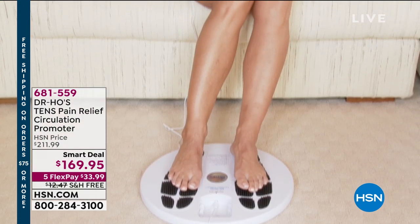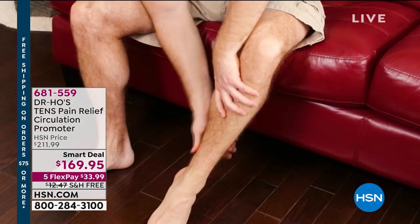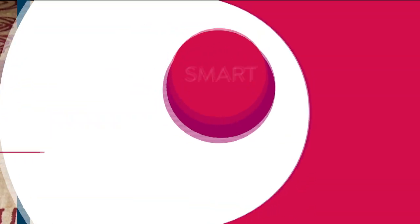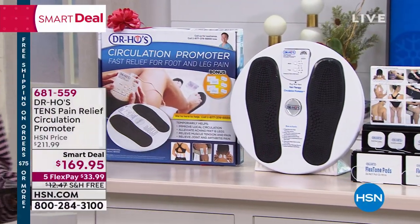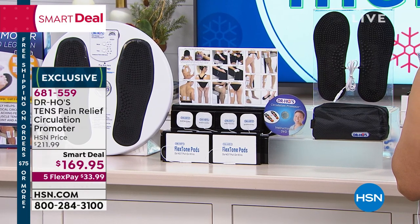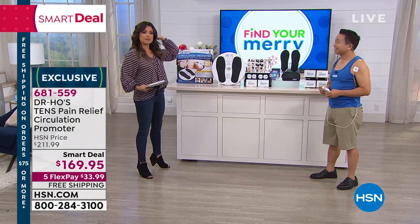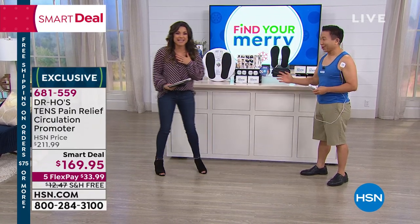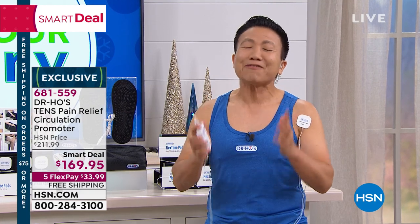Welcome back, everybody. I'm Michelle Yarn. We're in the middle of helping you find your Mary for the holidays. I've got something that could literally be life-changing, whether it's for you or someone you care about. If you struggle with pain in your feet, legs, back, or shoulders, we have a way to address it. Dr. Ho has been a doctor of chiropractic medicine for 30 years, using patented technology to help get rid of pain quickly. It's a targeted relief system that has sold more than 10 million units around the world using TENS technology.